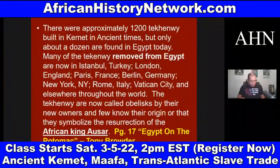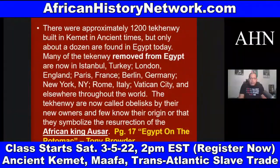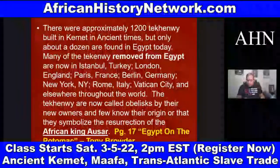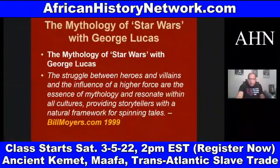Thousands of years of history lead up to the transatlantic slave trade. The teken comes out of the mythology of Asar, Set, and Heru — the Greeks called it an obelisk. Approximately 1,200 tekenu were built in ancient Kemet, but only about a dozen are found in Egypt today. Many were removed and are now in Istanbul, London, Paris, Berlin, New York, Rome, Vatican City, and elsewhere. The tekenu are now called obelisks by their new owners, and few know their origin or that they symbolize the resurrection of the African king Asar. You can read about this in 'Egypt on the Potomac,' page 17.